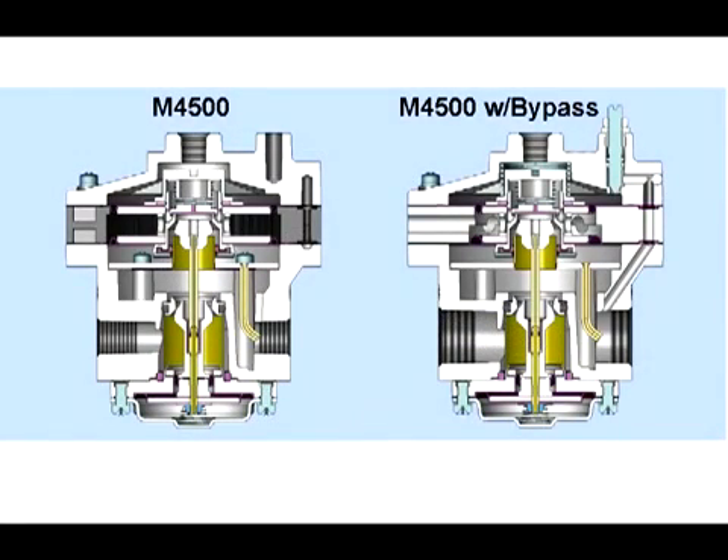Here you can see a cutaway of a model 4500 volume booster with and without the bypass valve. With the bypass option, a passage is made from the signal chamber to the outlet port of the booster. The bypass adjustment is made by turning the adjustment screw to shrink or expand the proportional dead band and dead band zone. Functionally, the differential pressure characteristic is modified by the adjustment of the bypass valve.